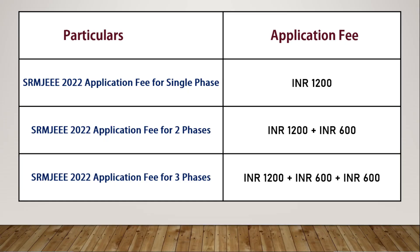The application fees are as follows: if you are applying for only one phase, you pay Rs. 1200. For two phases, you pay Rs. 1200 plus Rs. 600, totalling Rs. 1800. For all three phases, you pay Rs. 1200 plus Rs. 600 plus Rs. 600, totalling Rs. 2400.